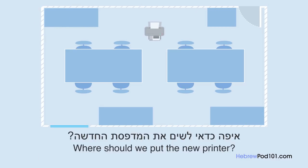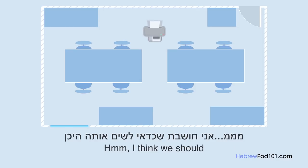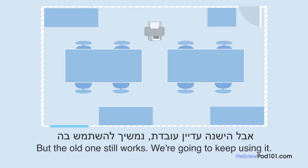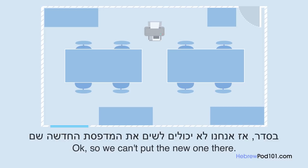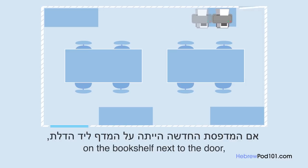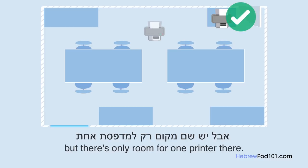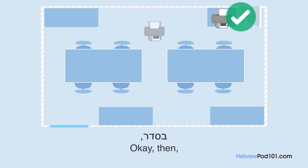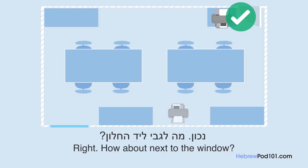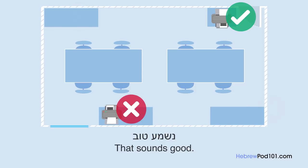איפה כדאי לשים את המטפסת החדשה? אני חושבת שכדאי לשים אותה היכן שנמצאת כרגע המטפסת הישנה, אבל הישנה עדיין עובדת, נמשיך להשתמש בה? בסדר, אז אנחנו לא יכולים לשים את המטפסת החדשה שם. חבל, היה יכול להיות טוב אם המטפסת החדשה הייתה על המדף ליד הדלת, אבל יש שם מקום רק למטפסת אחת. אז אני חושבת שאנחנו צריכים לשים אותה בצד השני של החדר. מה לגבי ליד החלון? נשמע טוב.